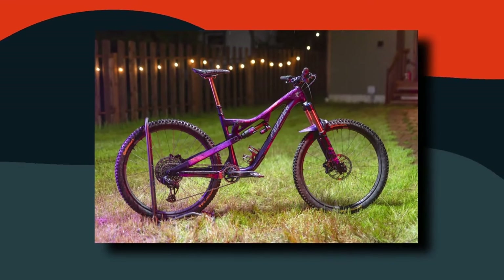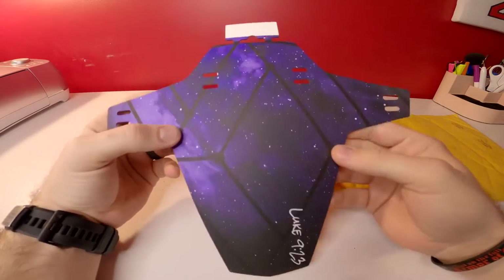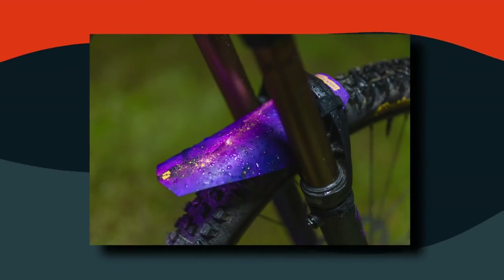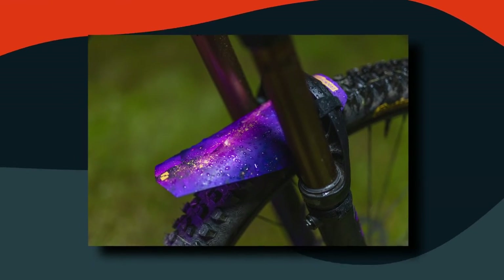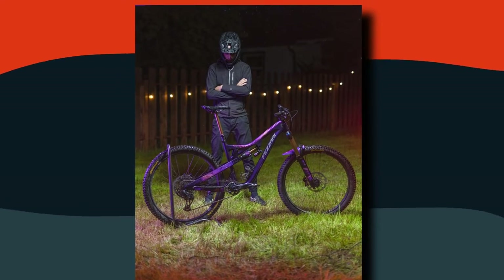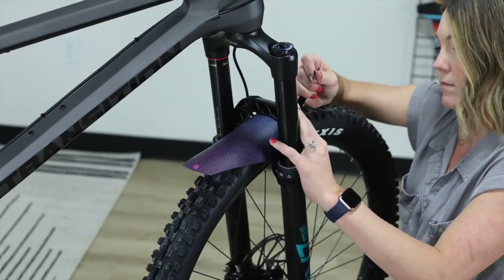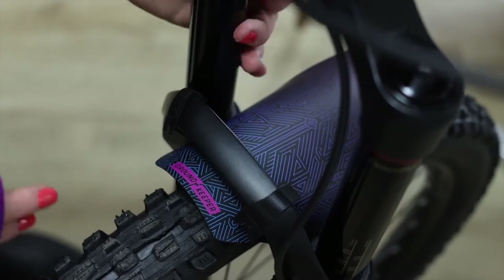Let's put graphics aside and talk about the product itself. Groundkeeper's fenders have received rave reviews from bikers — they've been described as having the right width and length, which is great considering some companies produce fenders that are too small or overkill. Another review pointed out how lightweight they were while still being durable and strong. Installing these fenders is also pretty easy — it just takes a few minutes. All you need to do is fasten the underside of the fork with the included zip ties using four contact points, or you can use Velcro straps.